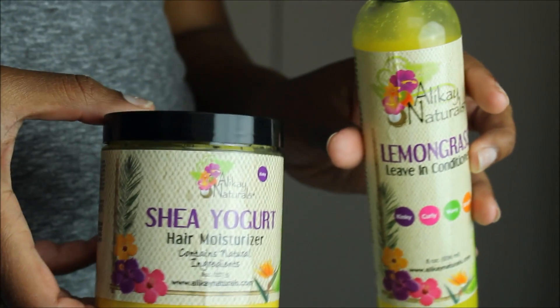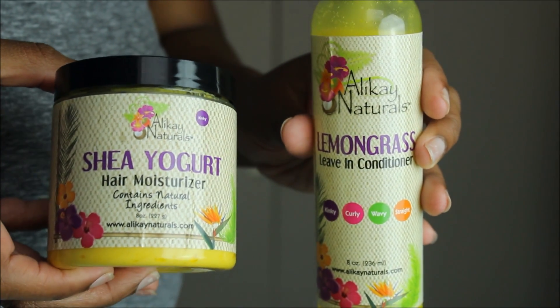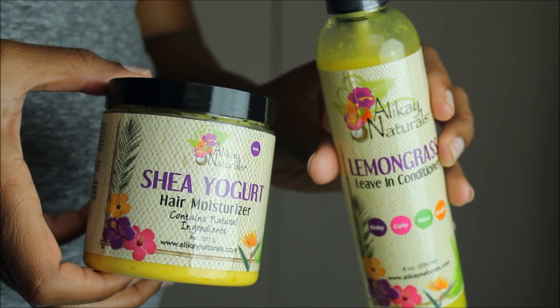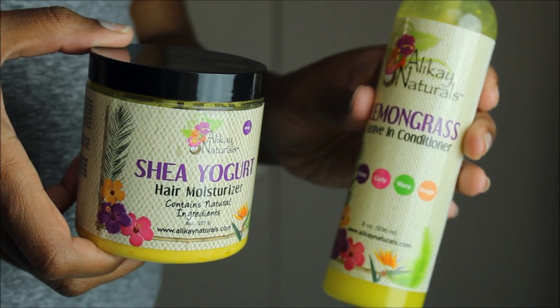Hey, what's good with you? It's your girl Winnie Lynn and I'm back with a new product review.